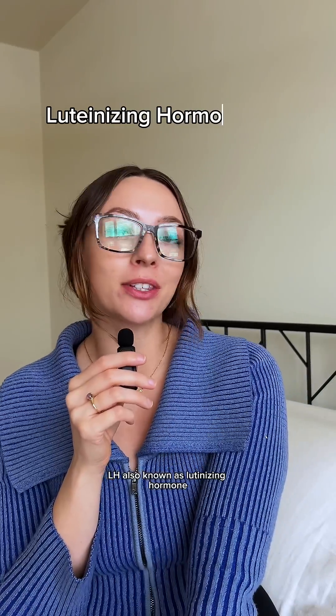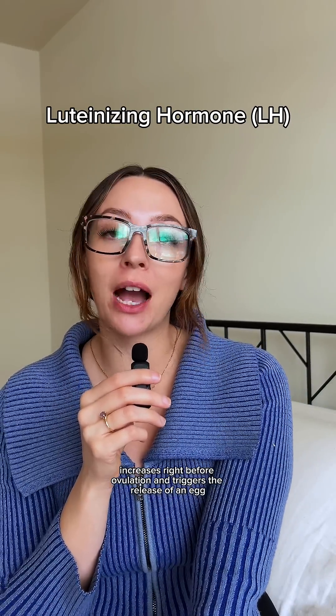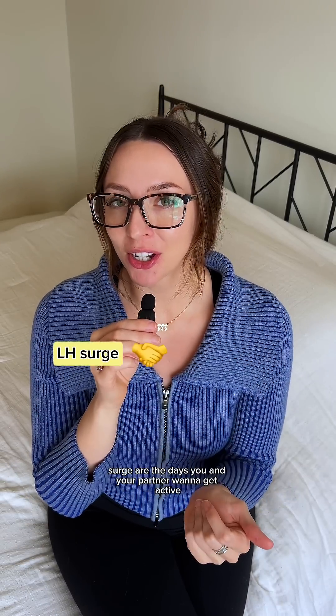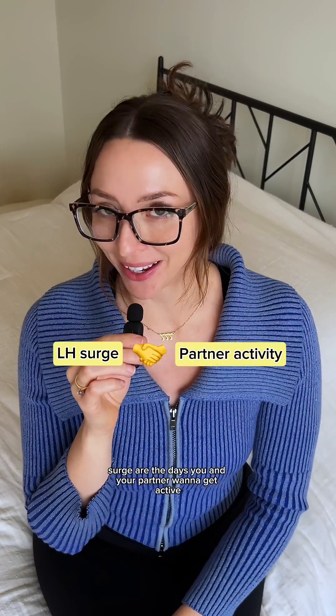During ovulation, estrogen levels peak and they trigger a surge in a hormone called LH. LH, also known as luteinizing hormone, increases right before ovulation and triggers the release of an egg. So the days leading up to and including your LH surge are the days you and your partner want to get active.